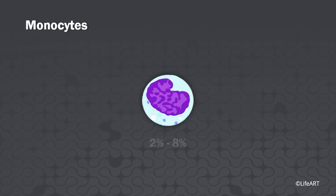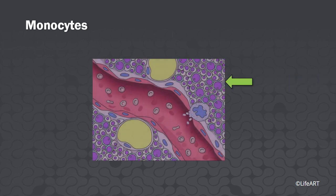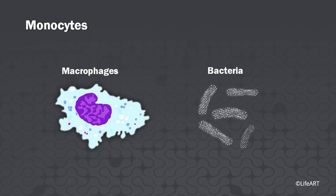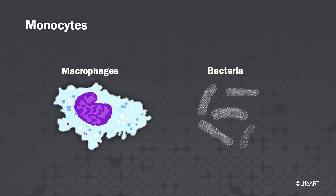Monocytes. Comprising 2 to 8 percent of circulating white blood cells, monocytes are twice the size of red blood cells. They have oval or kidney bean-shaped nuclei and travel in the blood for about a day before exiting. The migrating monocytes are big eaters — they develop into macrophages that phagocytose bacteria and debris in the tissues.